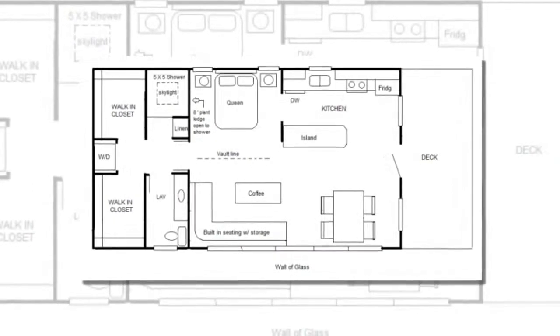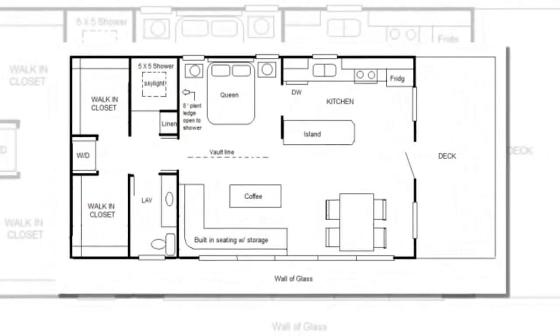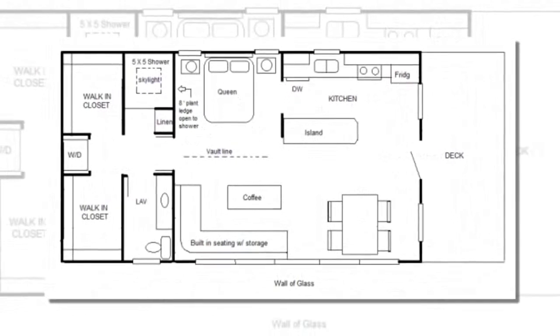These small cottage floor plans concept drawings are a guest post by Robert Olson. Hi Alex, thanks for allowing me to share my concept drawings and connect with the tiny house community.